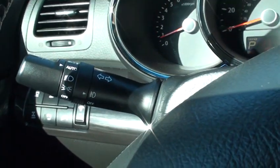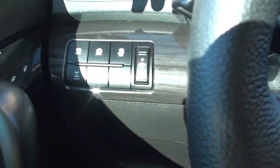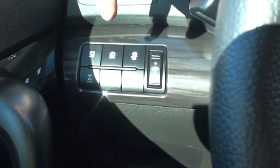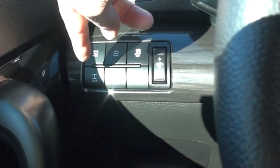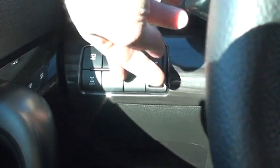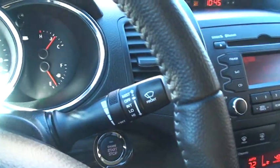Got the automatic headlights and fog lights. There's all your controls — traction control, rear wiper, park assist — that's the sensors. Locking differential, and that's for going downhill.